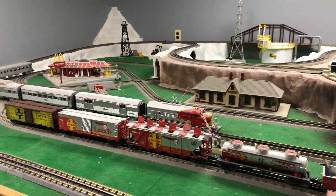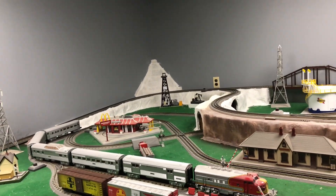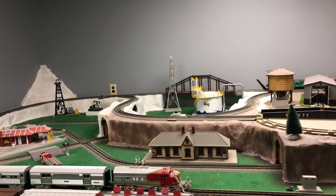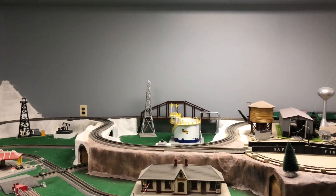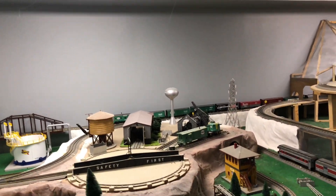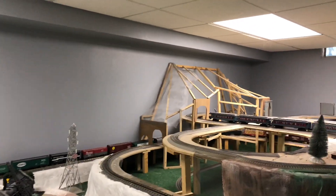We have Santa Fe freight cars along with our Santa Fe passenger train — one of my favorites. We have a McDonald's over there, a couple of buildings, lacrosse arms, a turntable bridge in the back, water tower, some train sheds, and a big New York Central all the way back there.